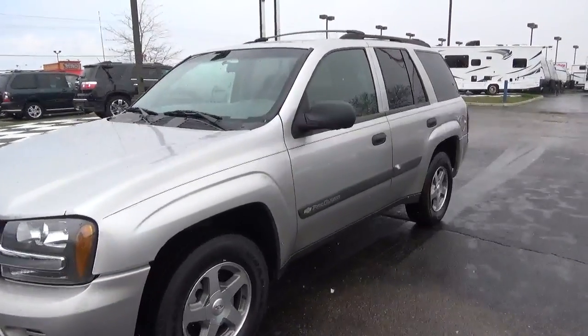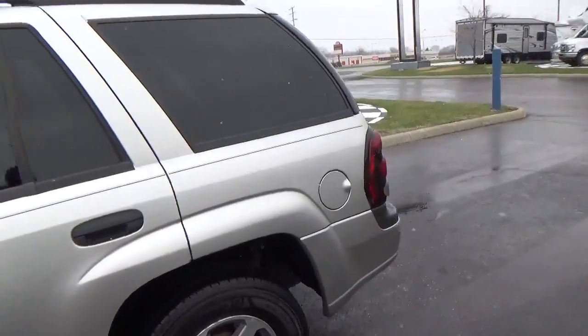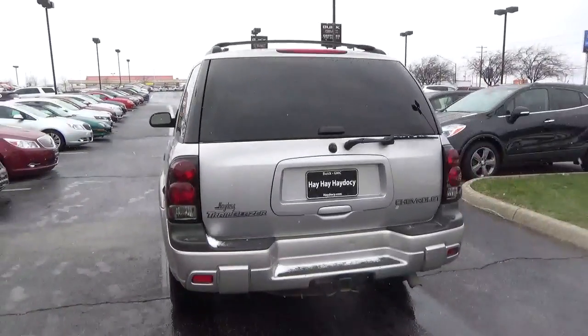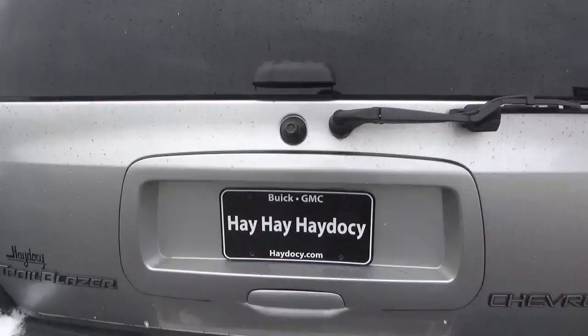Today we've got a 2004 Chevrolet Trailblazer LS with four-wheel drive, with a silver stone exterior and a dark pewter interior. 4.2-liter six-cylinder engine with an automatic transmission. Current mileage is 117,680 miles.